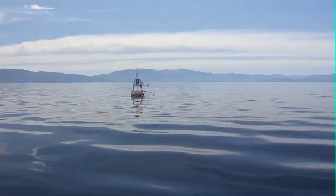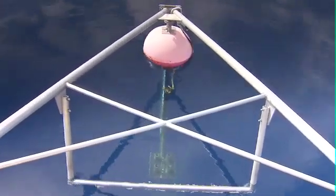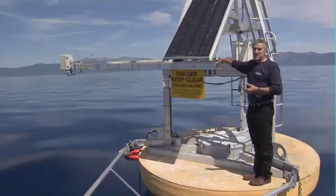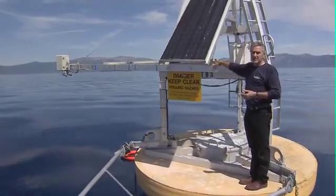Hi everybody, welcome to TB3 out here in the middle of Lake Tahoe. We're probably above the deepest point of the lake in about 1,500 feet of water, and it's been here in this location for about the last 10 years.